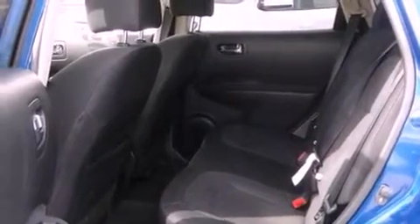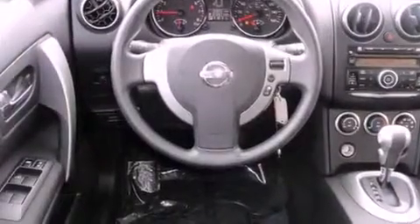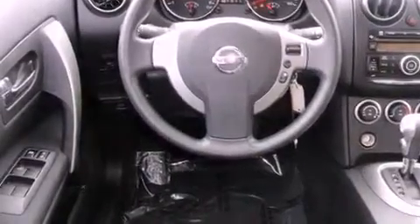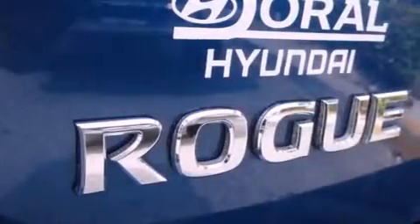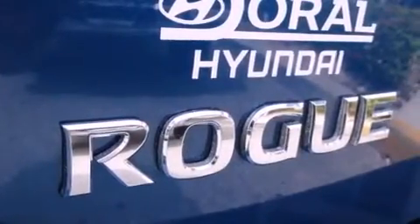Its top features include heater vents for rear-seated passengers, cruise control, steering wheel mounted controls, a CD player, a multi-link rear suspension, a rear spoiler, a security system, a low-tire pressure indicator, and a rear window defroster. This vehicle has fewer than 23,000 miles on the odometer.